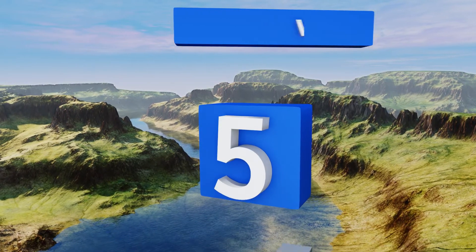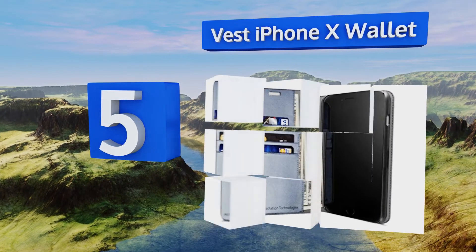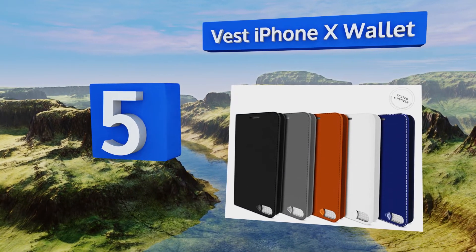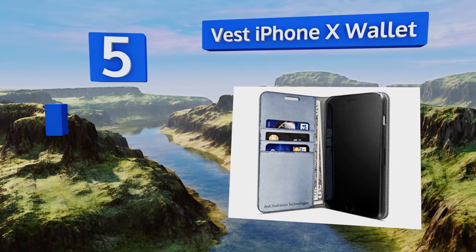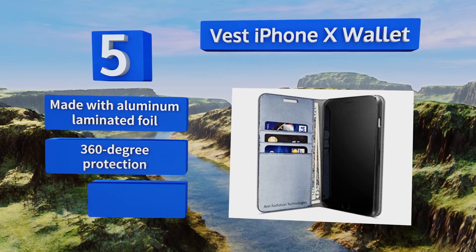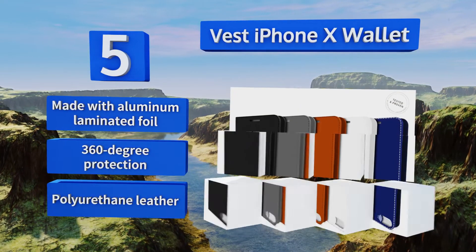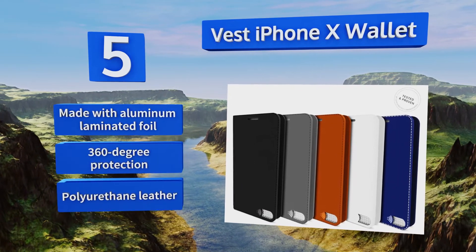Rounding out our list at number five, the Vest iPhone 10 Wallet gives you access to everything you need from your phone, including the camera, while minimizing exposure and looking sharp — taking the focus off your case and putting it back on your device where it belongs. It's made with aluminum laminated foil and polyurethane leather and offers 360-degree protection.